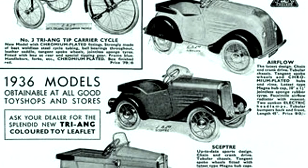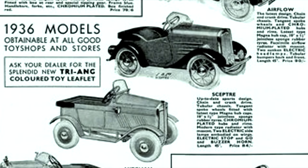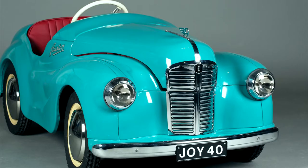Well today, these and other pedal cars, either mass-produced or handmade, are very collectible. So let's meet one such collector.